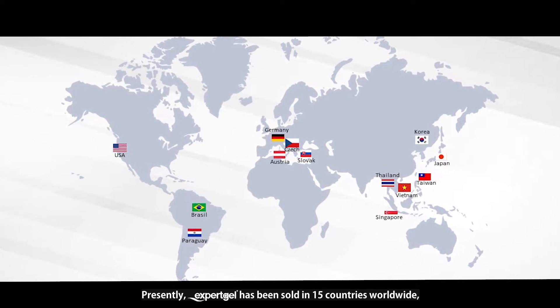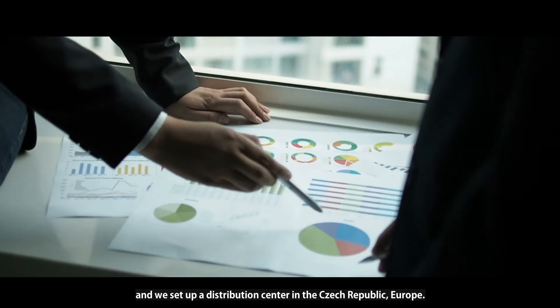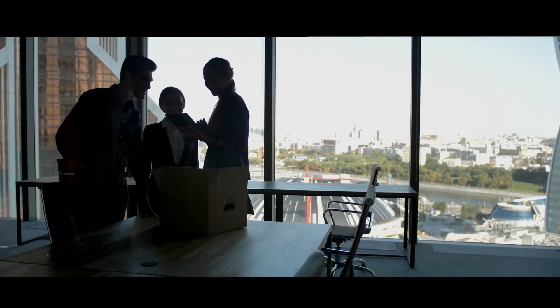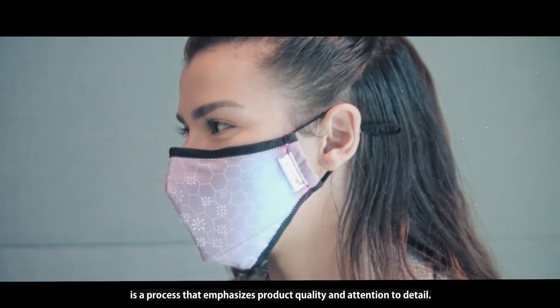Presently, Expert Gel has been sold in 15 countries worldwide, and we have set up a distribution center in the Czech Republic, Europe. In the future, we will uphold the core values of Expert Gel: substance is a process that emphasizes product quality and attention to detail.